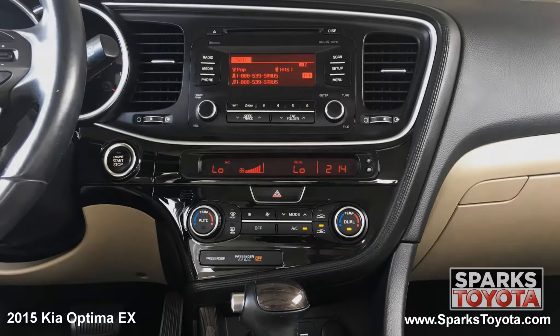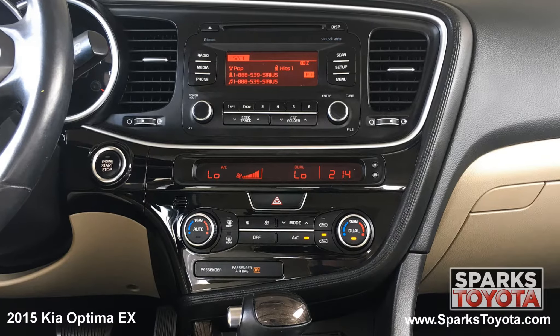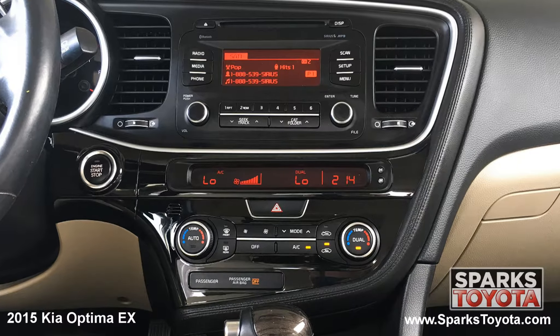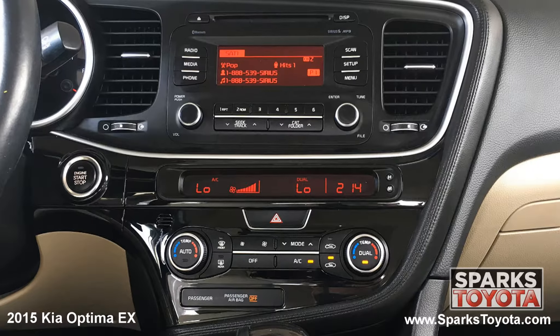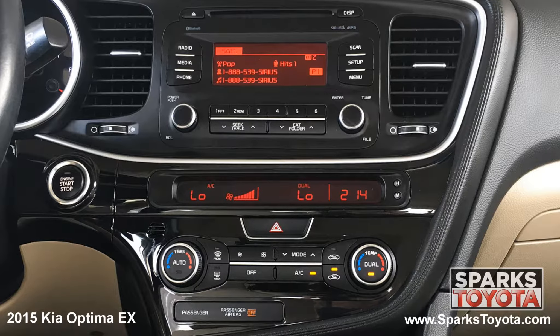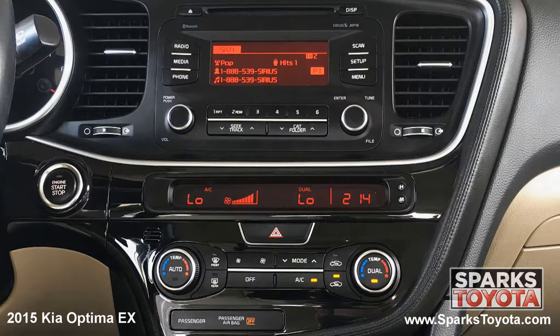The center stack is home to your entertainment features and is paired with six speakers. This includes your classic AM-FM radio with CD player. It's MP3, Sirius XM, and Bluetooth compatible, and you can easily connect devices using the USB and auxiliary ports. This advanced system even has speed compensating volume. You also have dual zone automatic climate controls, and everything you see is very easy to use.